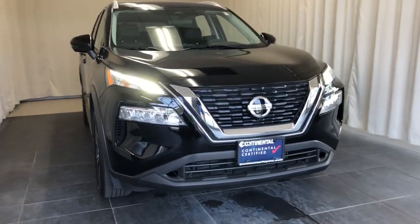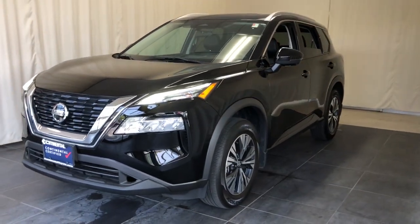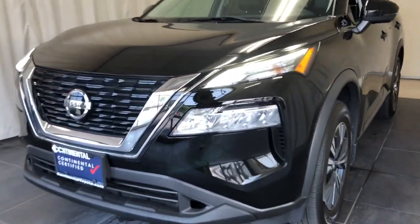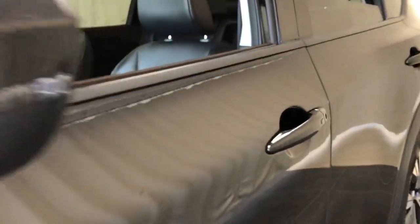Can you see yourself in the 2021 Nissan Rogue? This vehicle is an outstanding buy with fewer than 25,000 miles on the odometer. This feature-rich Rogue adds confidence and convenience to everyday life.